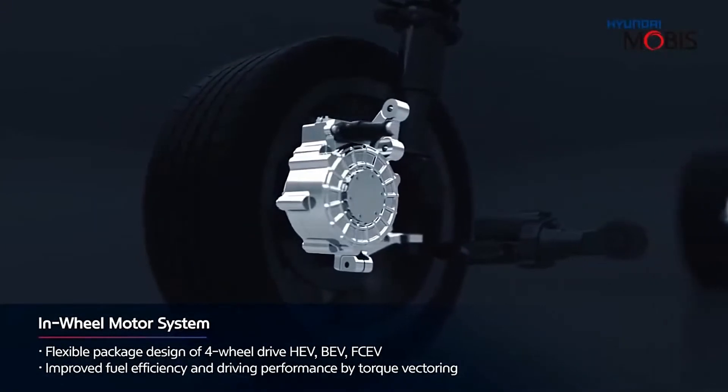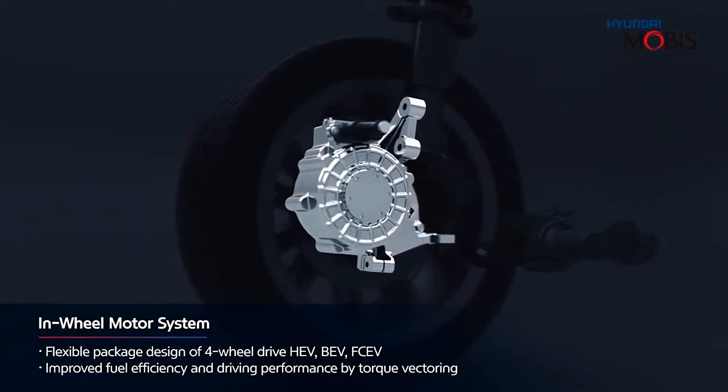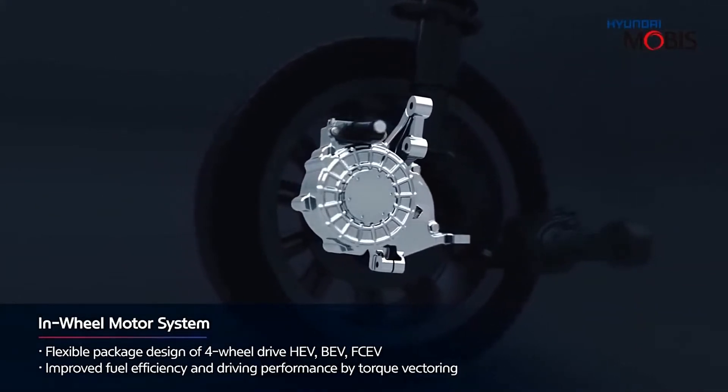The system is powered by four components: an electric damper, a steer-by-wire, a brake-by-wire, and an in-wheel motor.